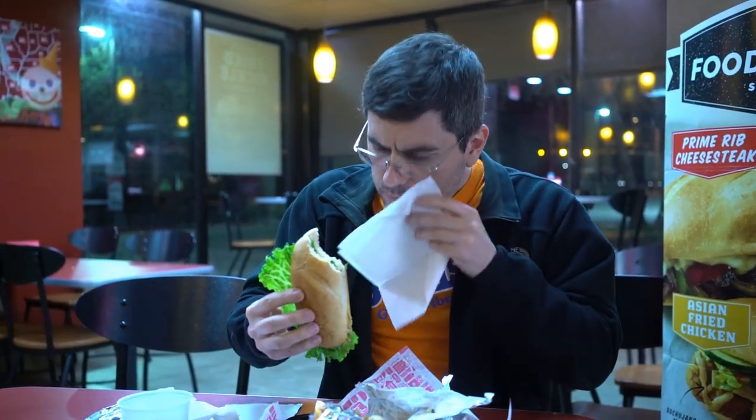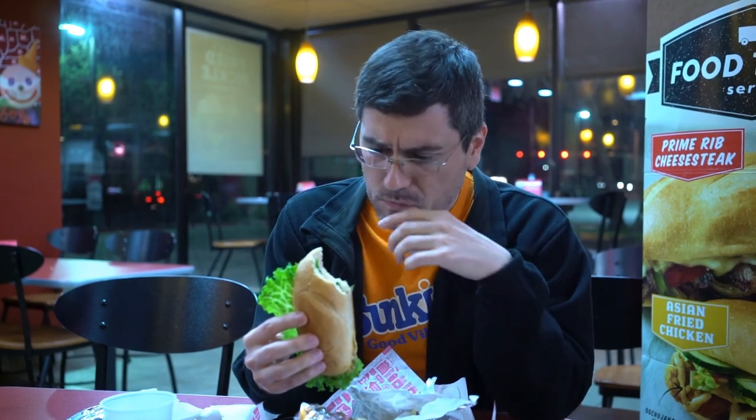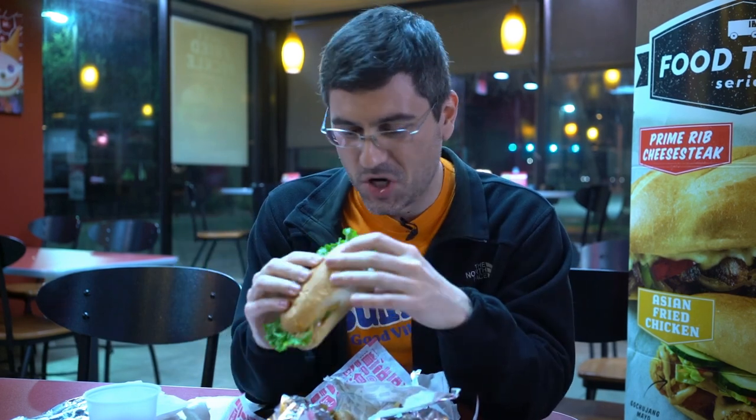Pork belly — got a strong flavor for sure. Very salty, but kind of what you'd expect from bacon. It replaces the crispiness of bacon with the tenderness of jello almost — one bite and that pork belly is gone. I kind of like it — it's different than any other meat Jack in the Box puts on their sandwiches.